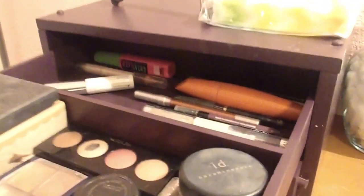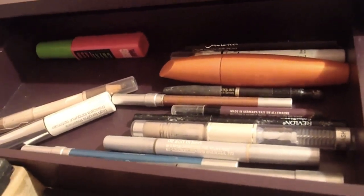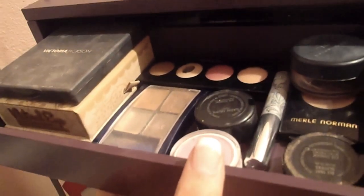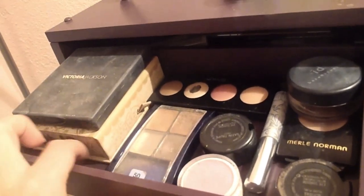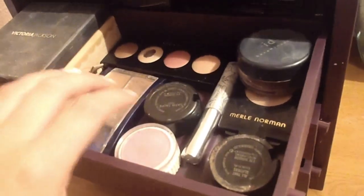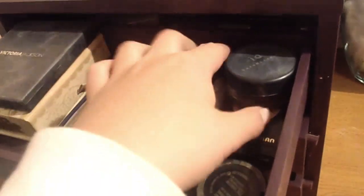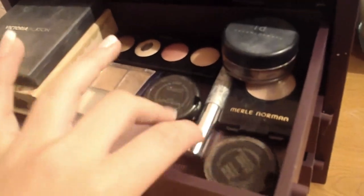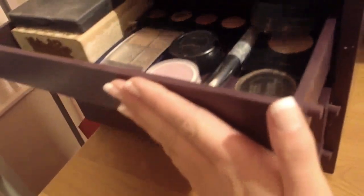Up here's my eyes drawer. Back here I just have mascaras and eyeliners and eyebrow stuff that I use a lot or need to use. Then here I have a Victoria Jackson palette which I've been trying to use, my Too Faced palette, then just some palettes, primers, this is my Urban Decay primer. Then I just got some random shadows — two from MAC, two from Real Norman — then some bases and junk like that.